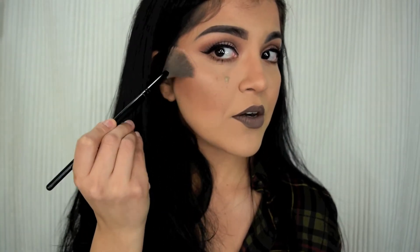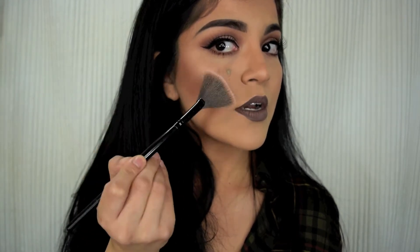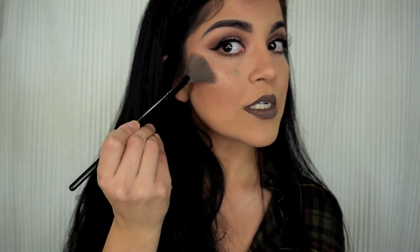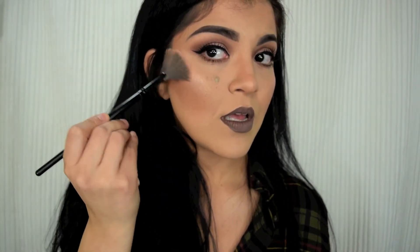You can definitely use these as eyeshadows as well if you find that you can't use these colors on your cheekbones. For my nose, I think I'm going to use Glow Getter.